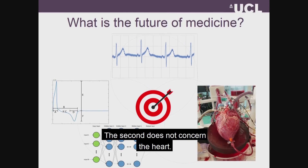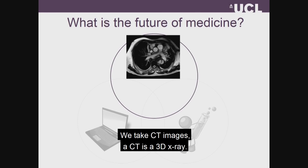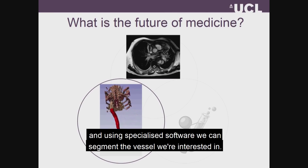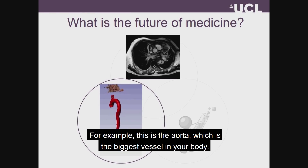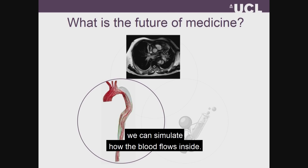The second example does not concern the heart, but it concerns your blood vessels. The blood vessels are very tricky because they change and vary quite a bit between patient and patient. What we do here is we take CT images — a CT is a 3D x-ray — and we get all these complex images of what is in your body. Using specialized software, we can segment the vessel that we're interested in. For example, this is the aorta, which is the biggest vessel in your body. With that geometry and some computer models, we can simulate how the blood flows inside the aorta.